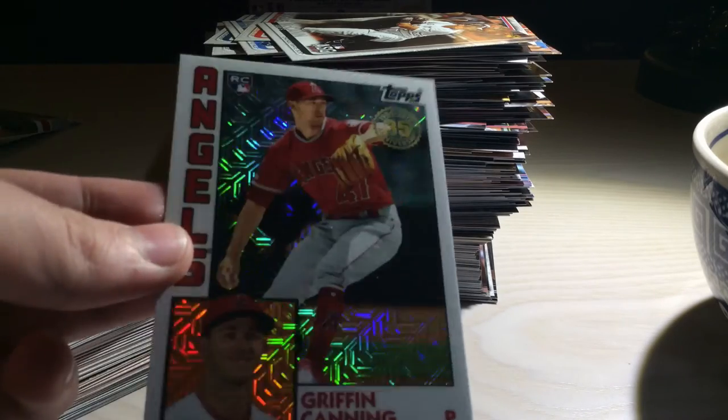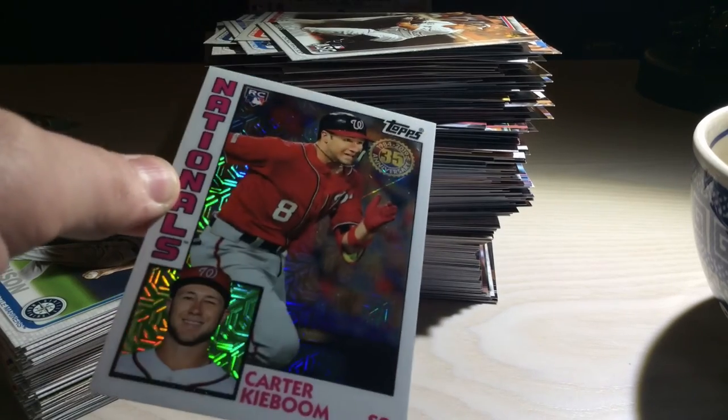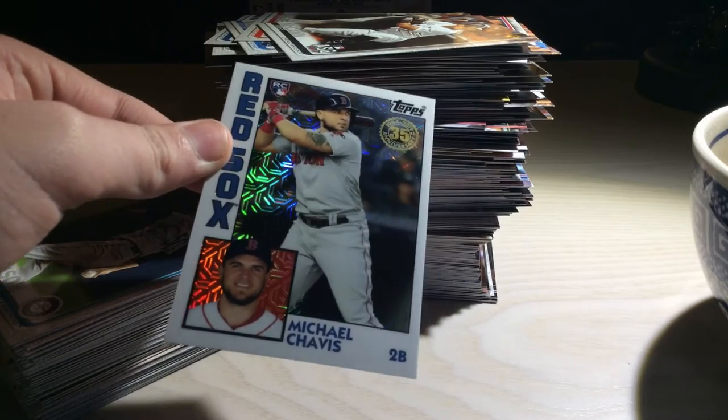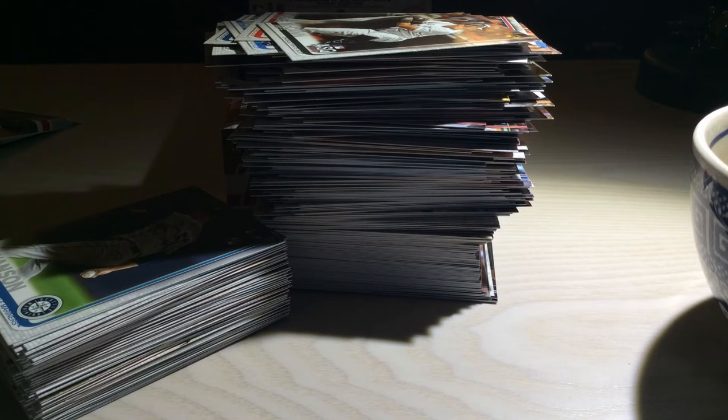We got a Griffin Canning rookie card — he's not great, I don't think, but a silver pack rookie card is nothing too shabby. Then these last two rookie cards were really great. We got a Carter Ki-A-Boom silver pack rookie card — probably going to have to put this in a top loader, that is a really, really awesome card. And then my favorite card from the whole silver pack was the Michael Chavis silver pack rookie card. Got his rookie card, his rookie debut, and his silver pack rookie card. Really nice Chavis and Ki-A-Boom and Devers and Canning — a really nice overall showing from the silver pack.